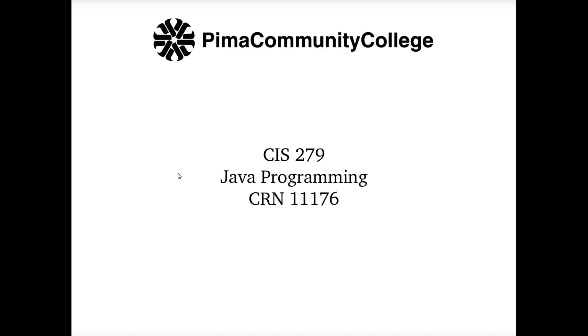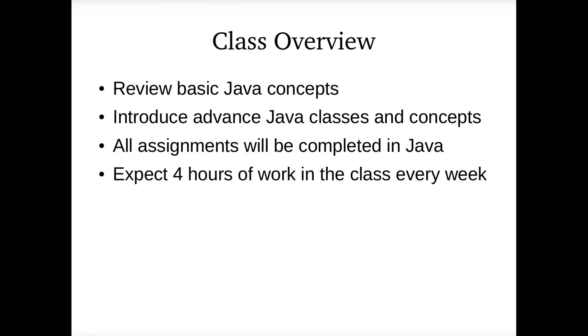Hello, this is Greg Wagner, your instructor for CIS 279, which is Java programming for the fall 2017 semester. I just wanted to give a quick overview in this video of what the class expects of you and kind of just some basic stuff.